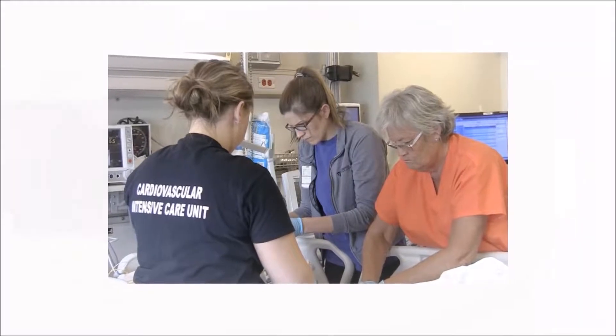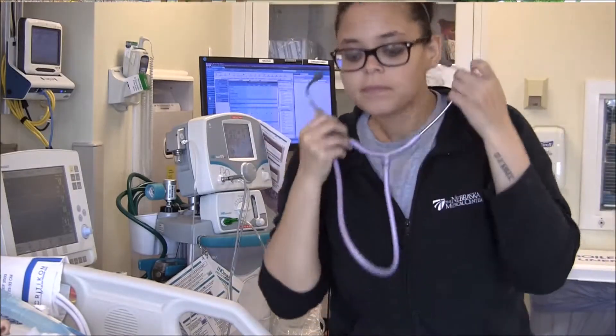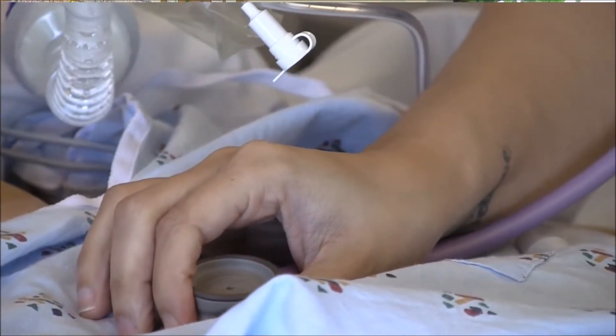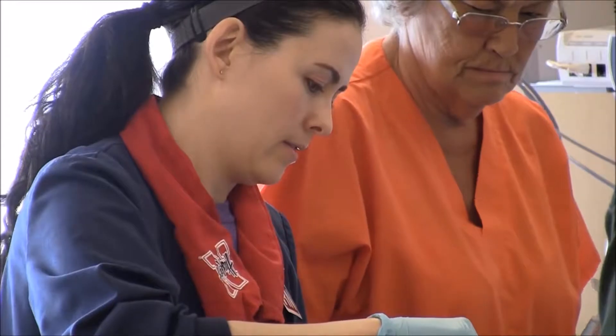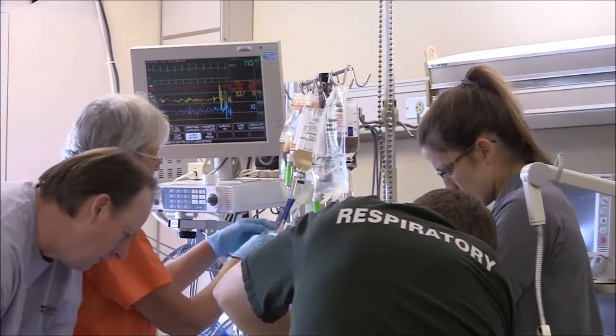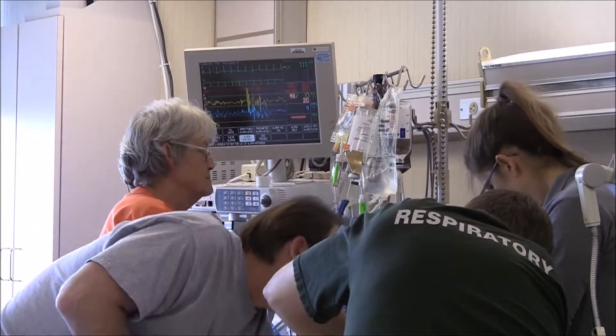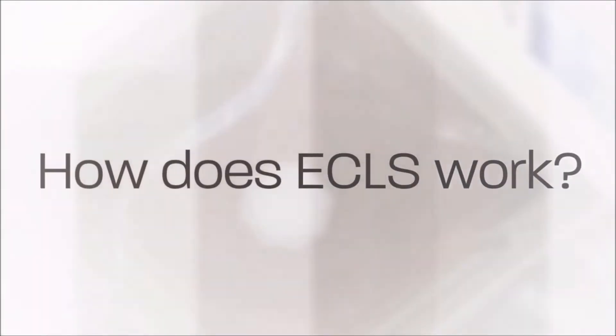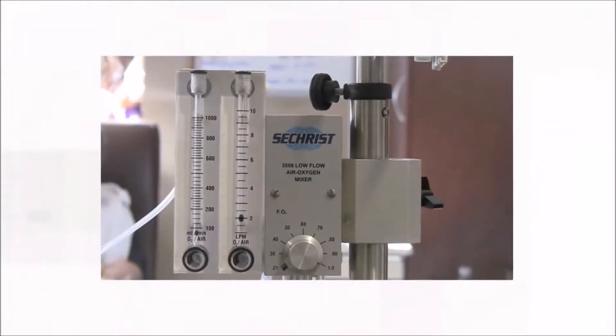Typically it would be patients who have heart and/or lung failure that is quite advanced, to the point where more standard treatments are not sufficient. The first step for these patients would typically be medications, a ventilator, and other supportive measures, but once those measures are not enough, extracorporeal life support might be beneficial.